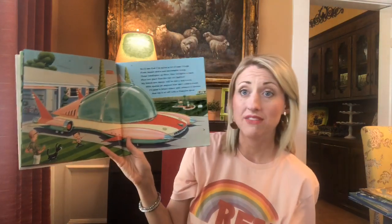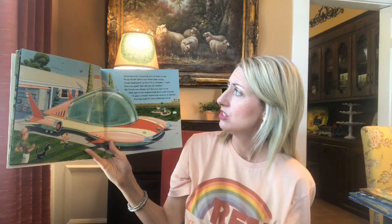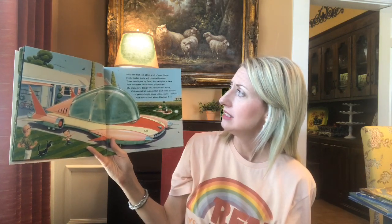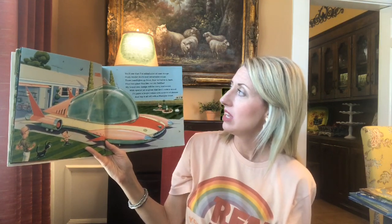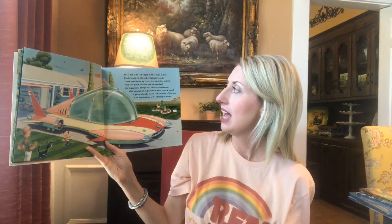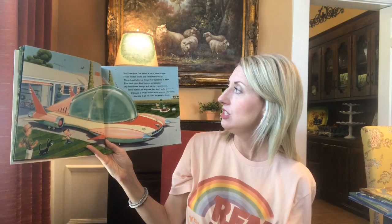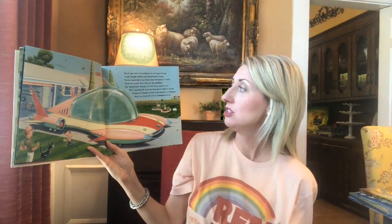You'll see that I've added a lot of neat things. Flush fender skirts and retractable wings, three headlights up front, four taillights in the back, plus two giant fans like our old Cadillac. My brand new design will be curvy and round with special jet engines that don't make a sound. I'll paint it bright colors with accents of chrome and top it all off with a plexiglass dome.